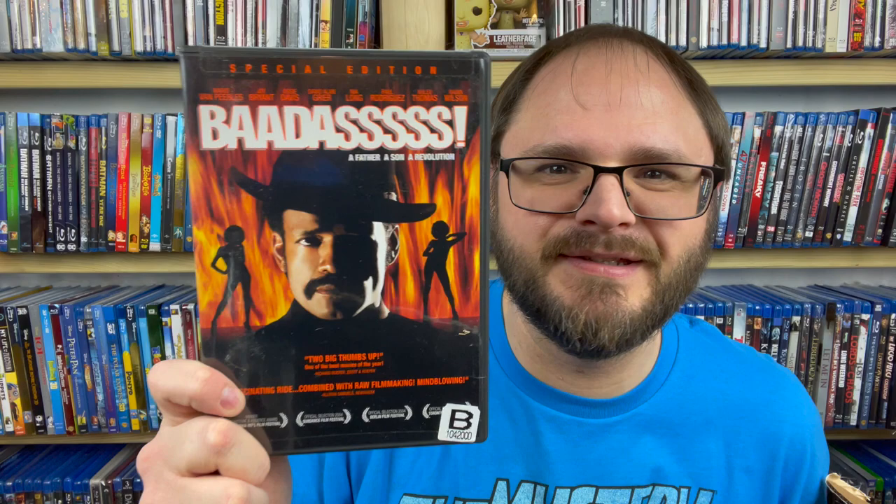Then we have Badass — this is awesome! Mario Van Peebles, and from everything I've always heard, just Blaxploitation at its finest. This is widescreen, so let me see if I have this one already. I do not, so definitely holding onto Badass, the special edition DVD. That's awesome!